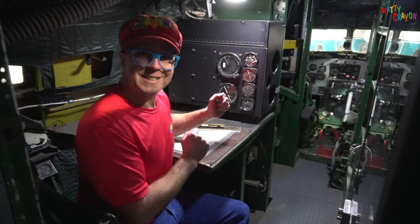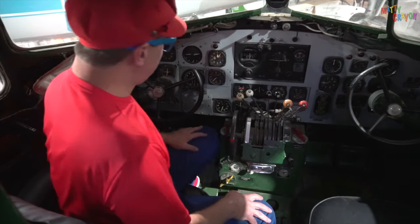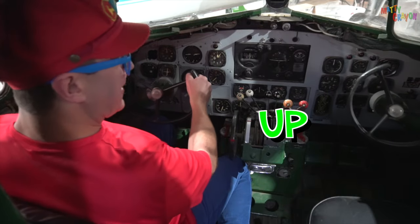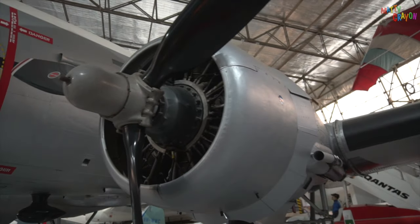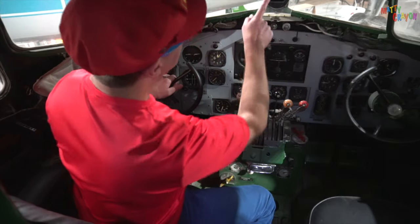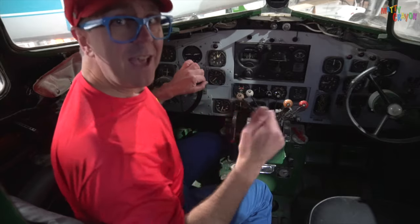Do you want to have a look where the pilot sat? This is where the pilot sat, and here is where the co-pilot sat. Look — these are the control columns. You can go up, down, left, and right. And these are the engine controls — this one controlled the engines on both sides. This one is a compass to help the pilot know where he is going. Up here you can see lots of buttons as well. So the pilot would fly the aeroplane from here.